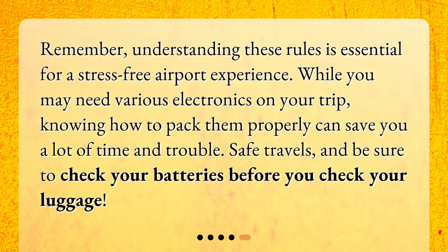Remember, understanding these rules is essential for a stress-free airport experience. While you may need various electronics on your trip, knowing how to pack them properly can save you a lot of time and trouble. Safe travels, and be sure to check your batteries before you check your luggage.